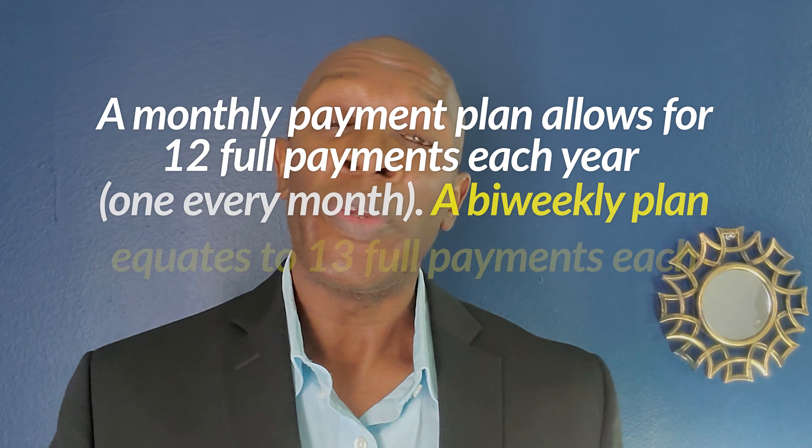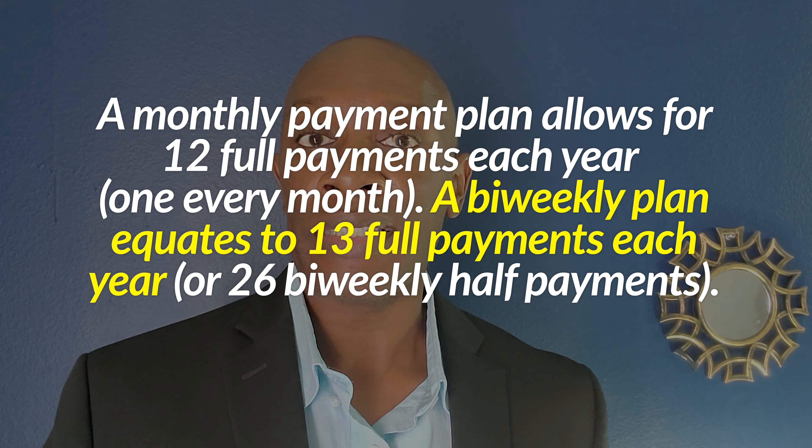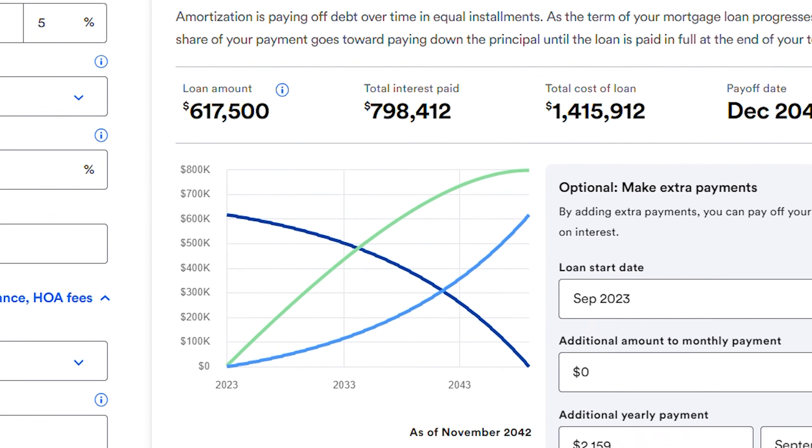For a mortgage, it works the exact same way. Instead of making 12 annual payments, you're actually going to make 13 payments, so you get one extra payment of $2,158.50. That's going to shorten your loan by about four years and save you roughly $139,000.